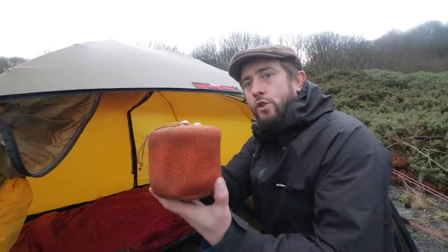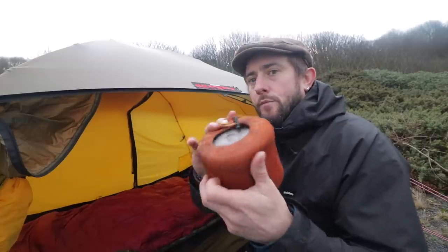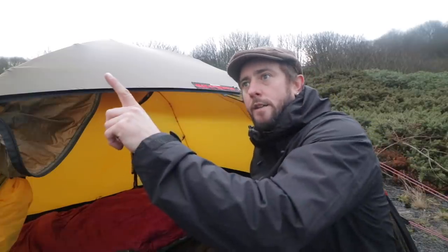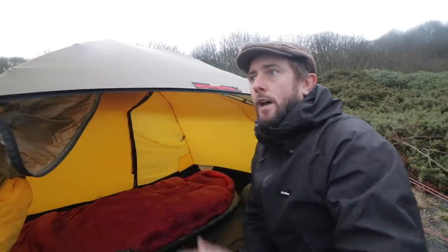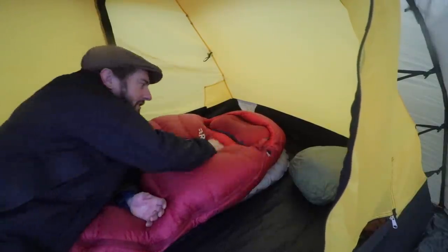Cook kit — I've just got my little self-contained lightweight cook kit. Everything I need is in there. I've done a video on this that I'll link here so you can have a look at what's inside. I'll leave it at the end of this video as well.